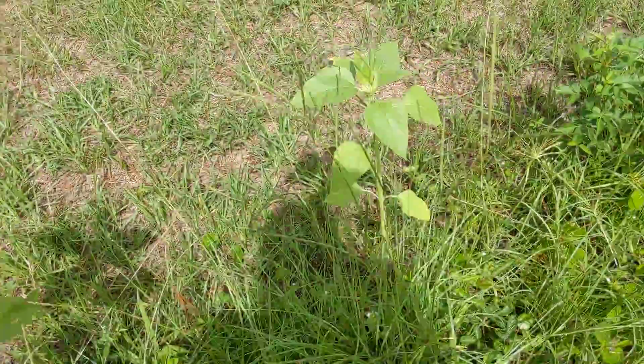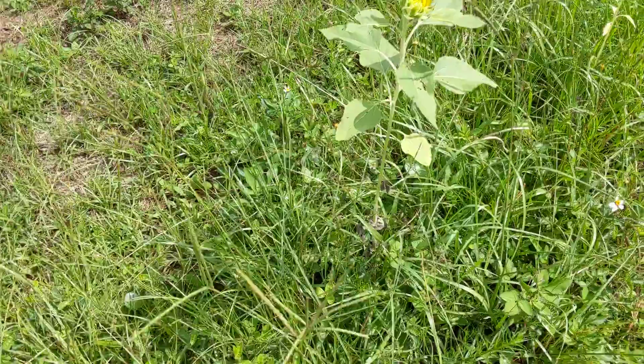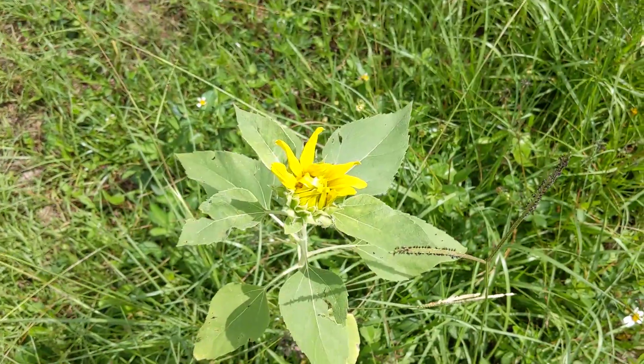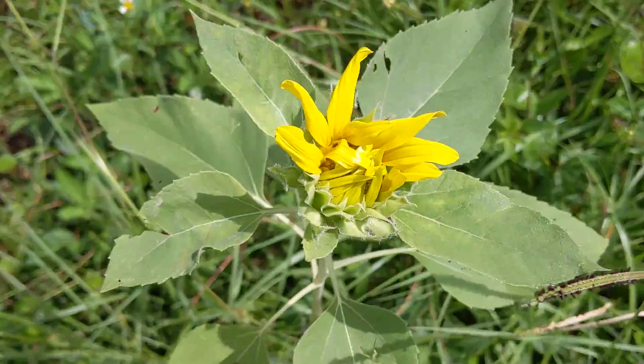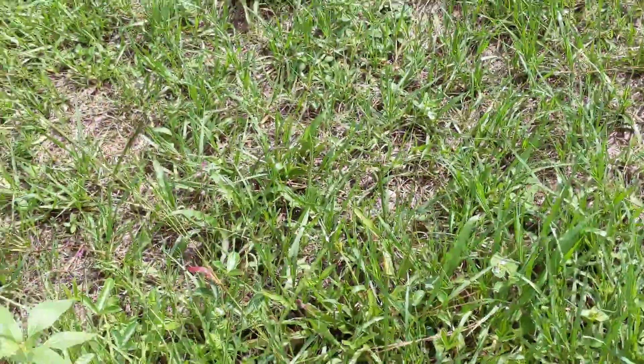Now it is late June — we just celebrated the summer solstice — and we have our first little yellow flower coming up. So that's the update on the sunflower fort. Bye, friends.